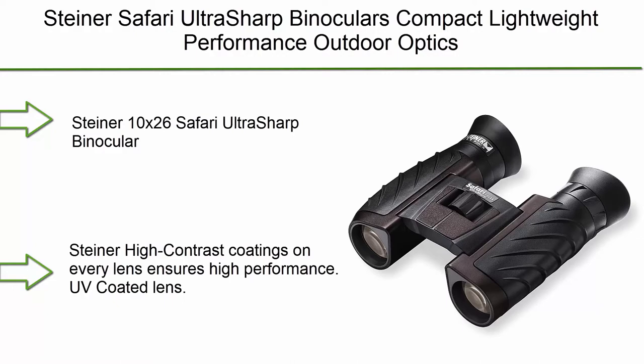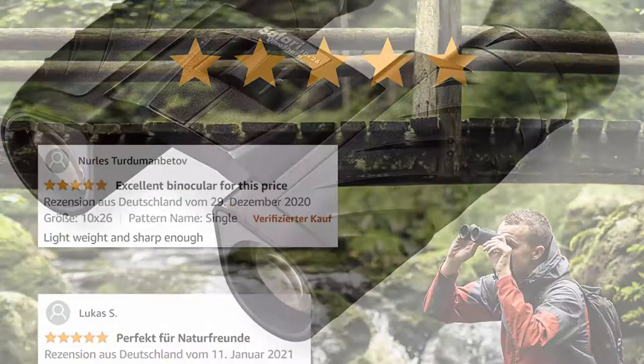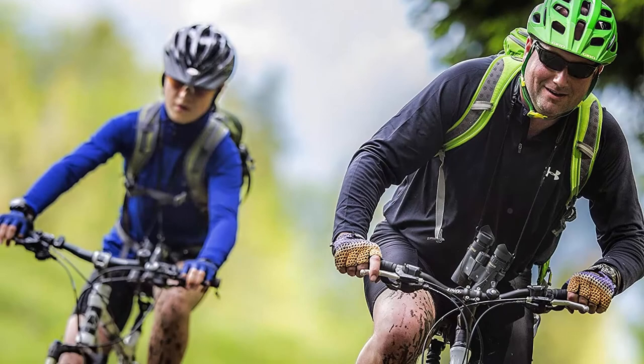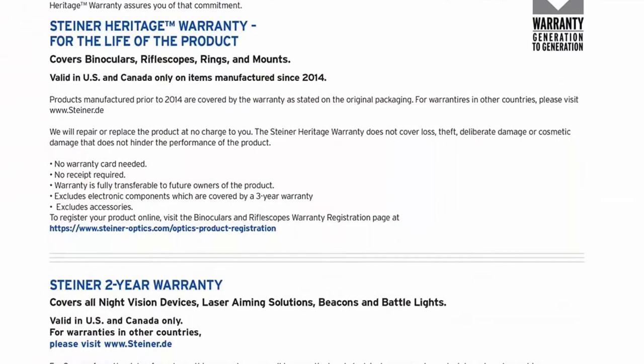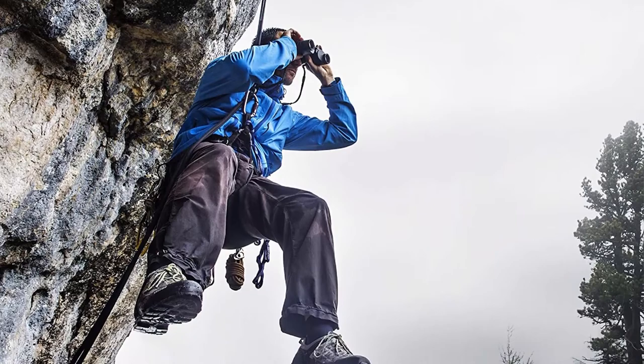Top 7: Steiner Safari Ultra Sharp Binoculars — compact, lightweight performance outdoor optics. The Steiner 10x26 Safari Ultra Sharp features high-contrast coatings on every lens for high performance, UV-coated lenses, fast close focus keeping all images sharp and clear as close as 11 feet. Field of view at 1000 yards is 302 feet. Waterproof construction with rugged armoring and ergonomic eye cups that fold down for use with eyeglasses.